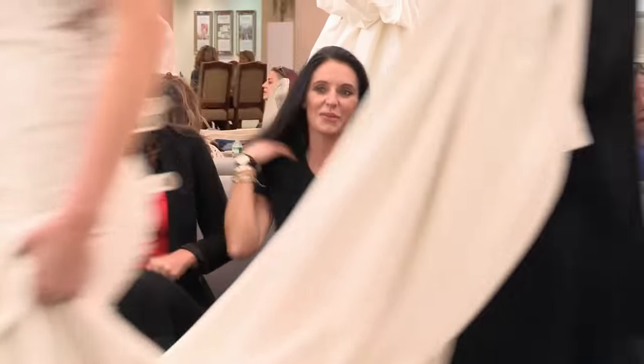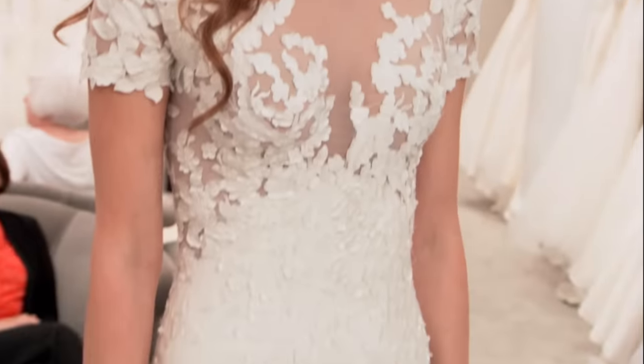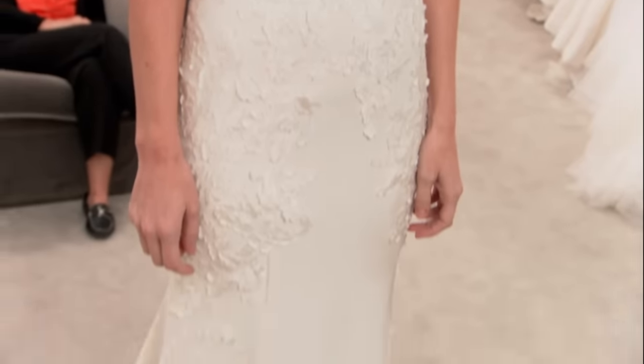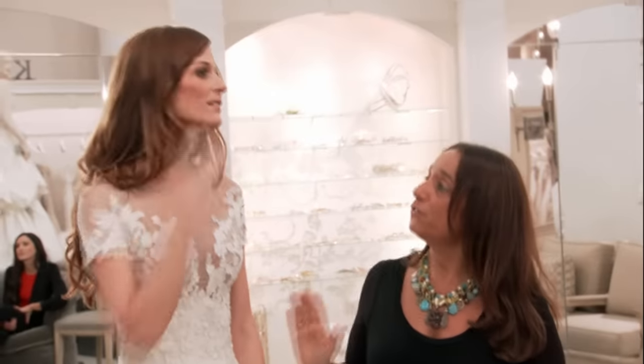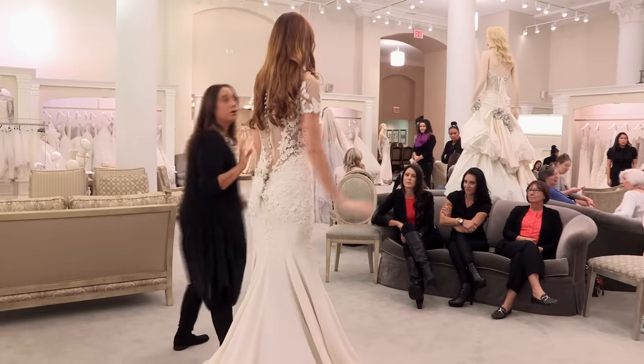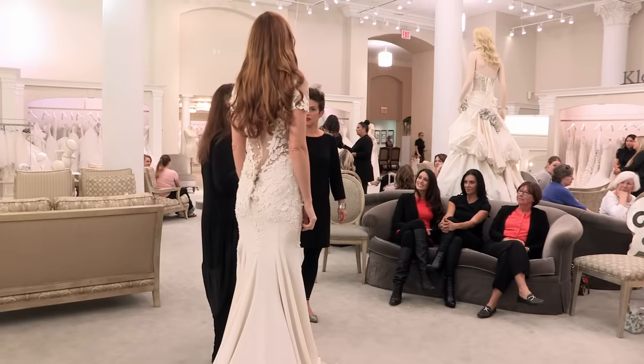Jamie tries on the Marc Zanino and the reaction is immediate: that's the one. It's spectacular. When she walked out in the dress Kelly chose, it was just like, oh my God, that's it. But they don't know how much it costs — it's the dress without the tags. Everyone is in love with it, and Lisa goes to find out the price before anything else.